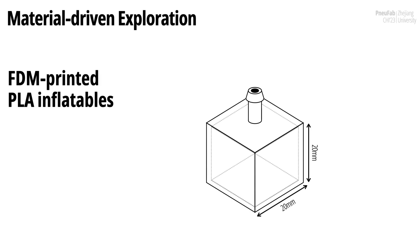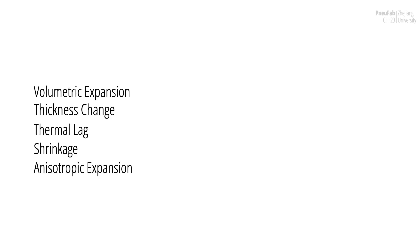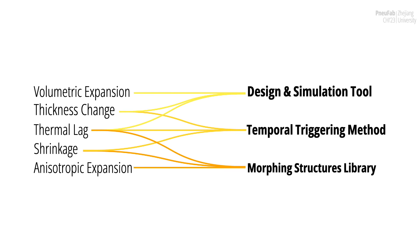We conducted a material-driven investigation for NuFab structures, experimenting with PLA hollow cubic samples. Besides the basic expansion pattern and thickness change, we discuss three observed behaviors during the heating and inflating process: thermal lag, shrinkage, and anisotropic expansion. These behaviors are associated with the geometry and print settings. With these insights from the material-driven exploration, we developed our design and simulation tool, temporal triggering methods, and a morphing structure library.